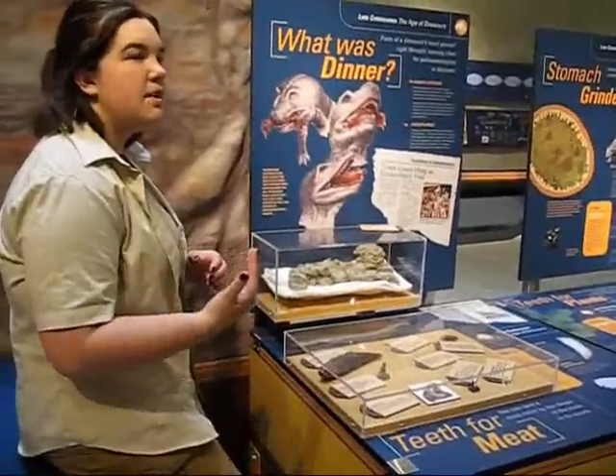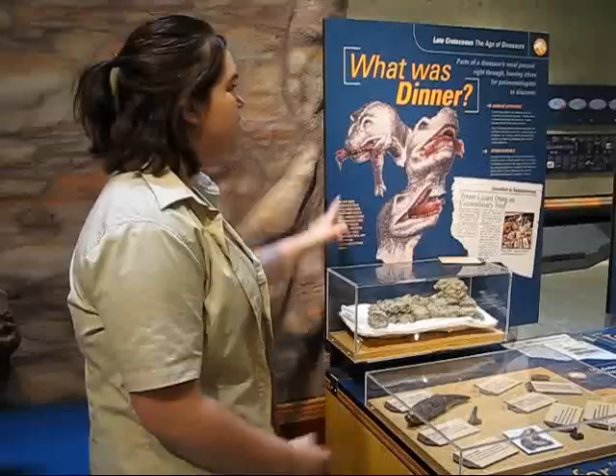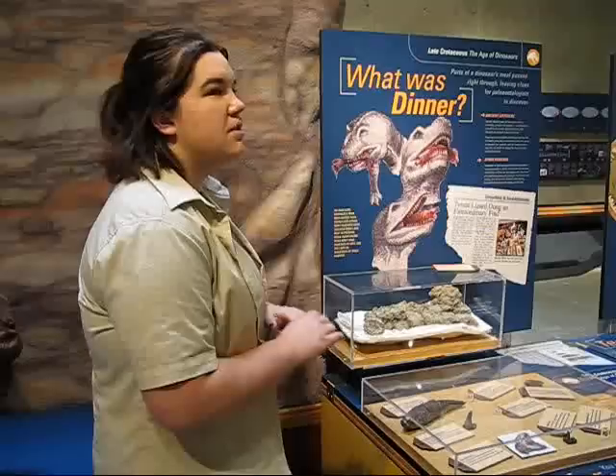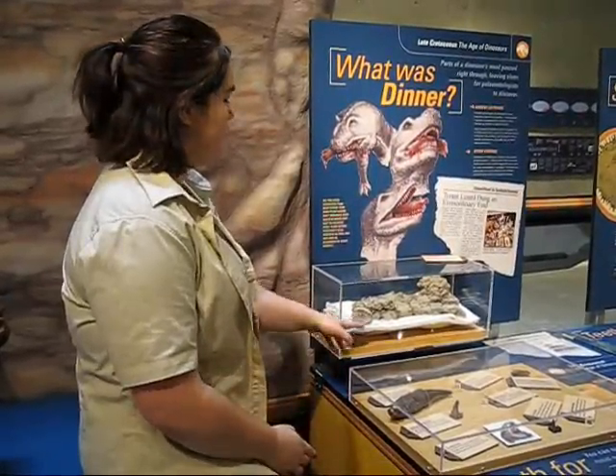What happens is large meat-eating dinosaurs, like T-Rexes, didn't really have teeth meant for chewing their food. They pretty much just crimped it apart and swallowed whole — bone, flesh, everything. During the digestion process, not all the bone pieces would be broken down fully, and a lot of the times little chips would pass through. That's what those are.